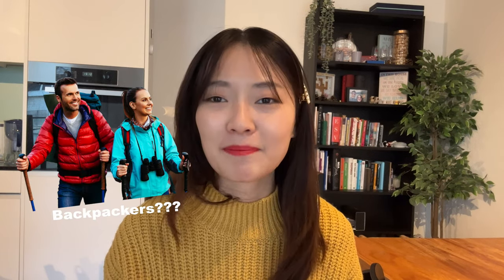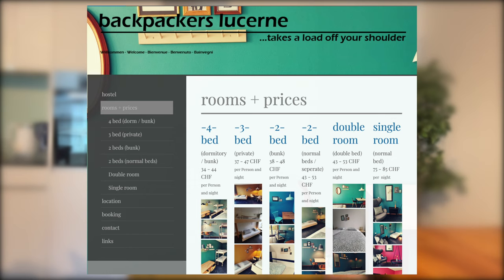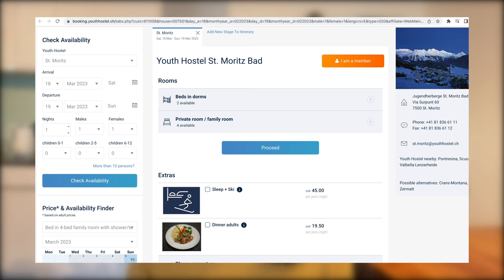The next tip might sound uncommon: consider staying in hostels. Hostels aren't just for backpackers or students — there are independent hostels in Switzerland that are very budget-friendly but also offer premium services like private rooms, so you don't have to share bunks. The options are much more affordable compared to three- or four-star hotels. Examples that have received good reviews include Backpackers Lucerne and the Panoramic St. Moritz Youth Hostel. Hostels can be perfectly nice, especially with a private room, while still being far less expensive than luxury accommodations.